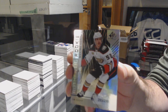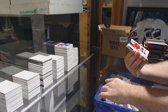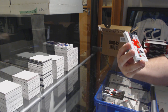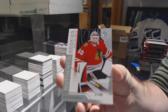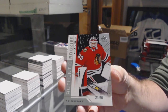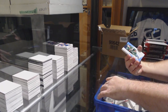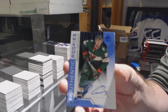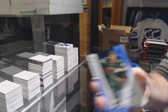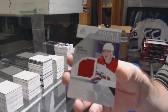For the Anaheim Ducks, number 299, Maxime Camtois. Number 60 for the Chicago Blackhawks, Colin Delia, authentic rookie. For the Minnesota Wild, rookie auto, Jordan Greenway. For the Carolina Hurricanes, rookie sweaters of Svechnikov to 199.